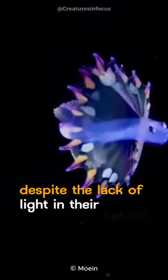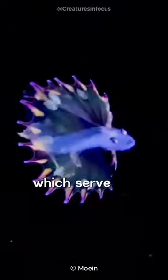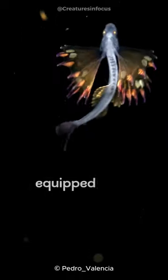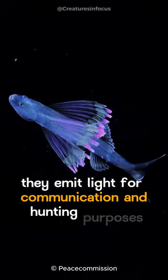Despite the lack of light in their habitat, they exhibit striking rainbow hues, which serve as camouflage and aid in attracting prey. Equipped with bioluminescent organs, they emit light for communication and hunting purposes.